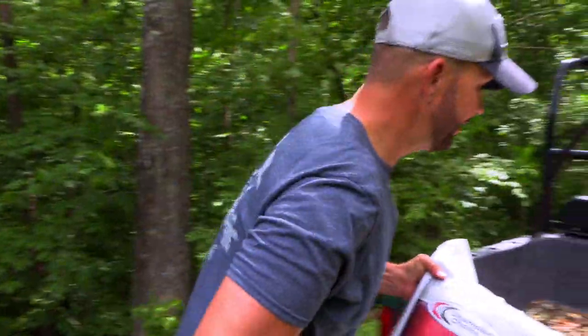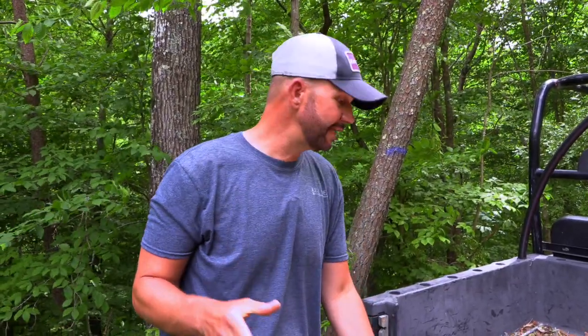The last ingredient in our mineral site is trace mineral salt. Just like the name implies, it's salt with trace minerals — it has manganese, copper, zinc, and iron. All are important ingredients to sustain a healthy digestive system for whitetail.